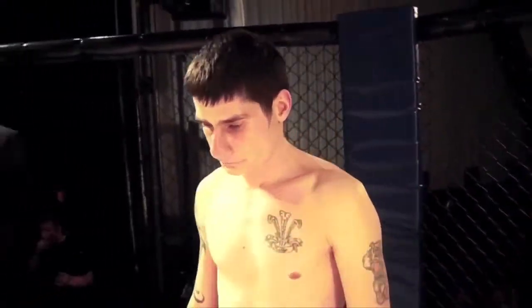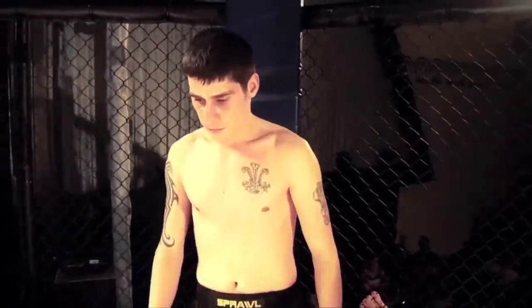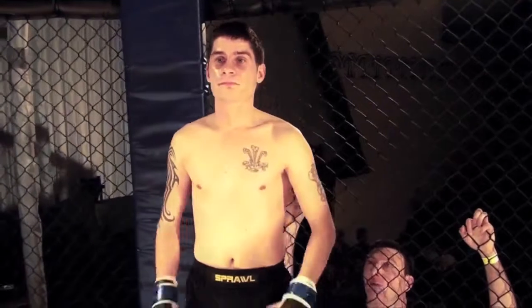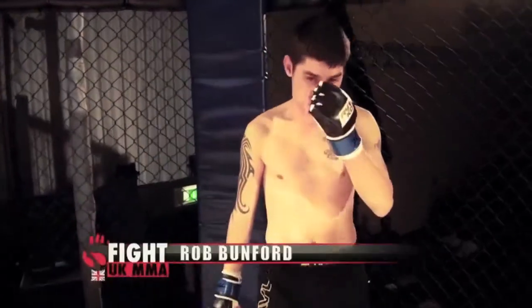Introducing first, fighting out of the blue corner, he hails from Swansea, he's 29 years old, stands 5 feet 7 inches tall and weighed in at 55 kilos. He's an independent fighter with a mixed martial arts record of 14 contests, 8 wins with 6 losses. Let's hear it for Rob.